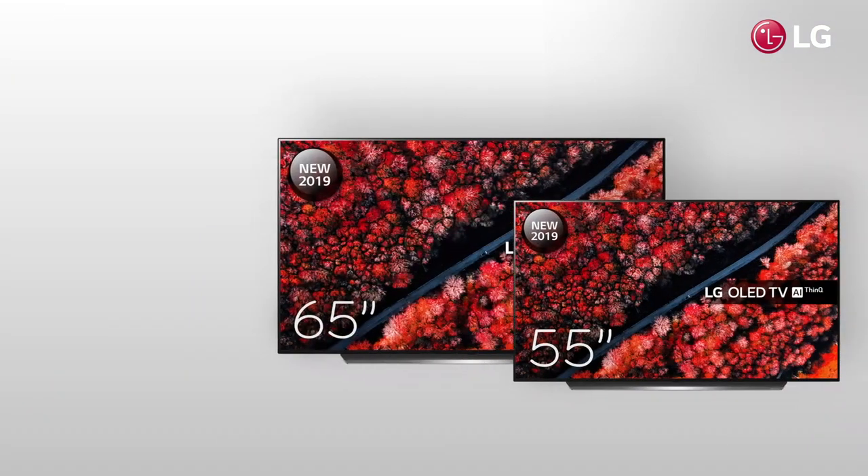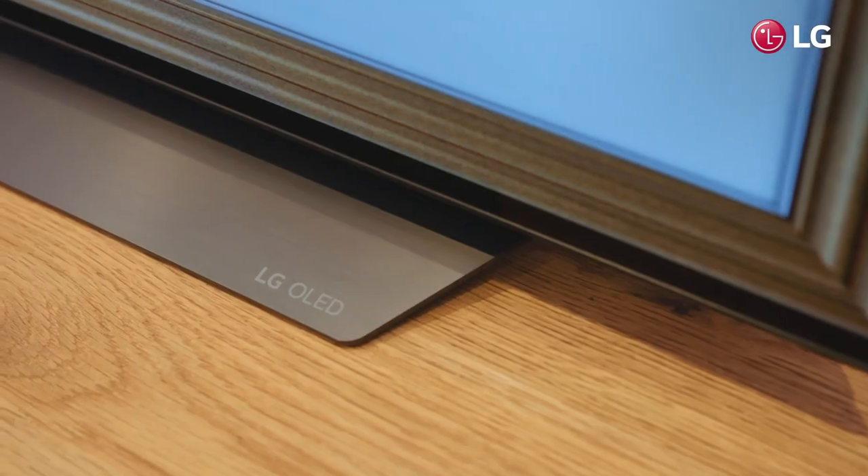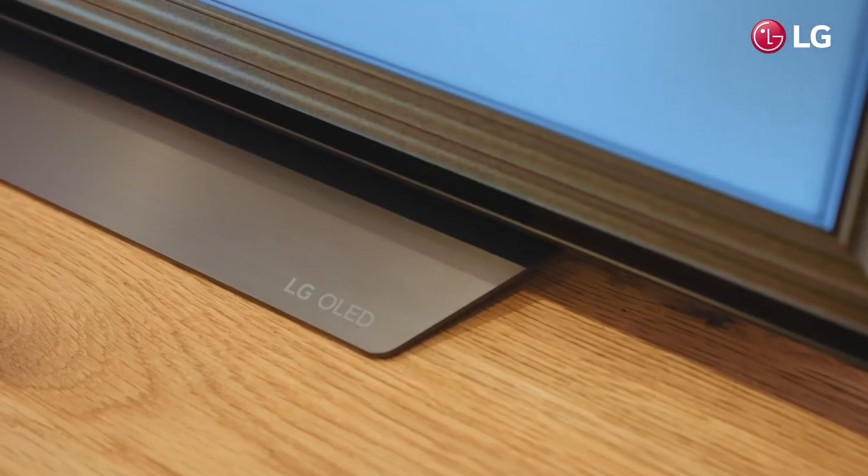Available in 55, 65 and 77-inch models, the bezel on the screen is surrounded by a dark metallic trim, and both the stand and rear of the panel boast an attractive brushed metal finish.